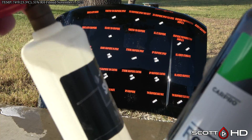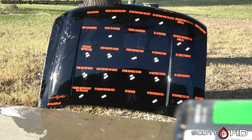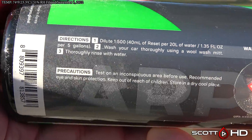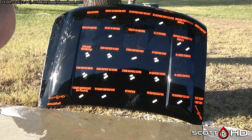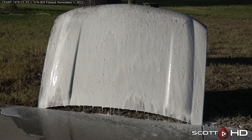Now we're on to Car Pro Reset. We're going to put it in a foam cannon at the proper dilution ratio, which is 1 to 500. Properly diluted, we're going to foam it down, let it dwell for about a minute, and then go ahead and wash it.